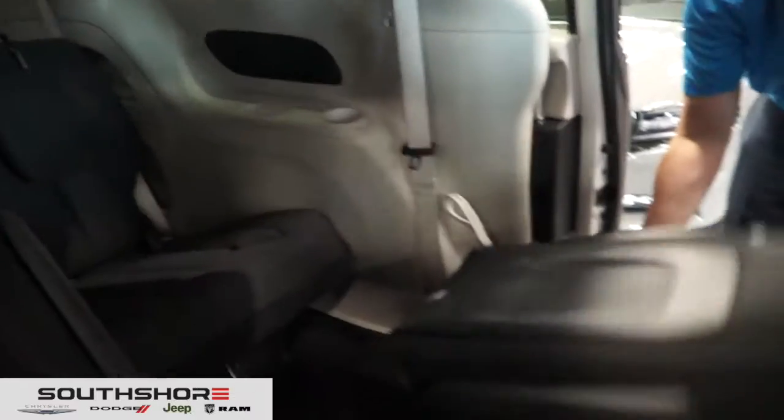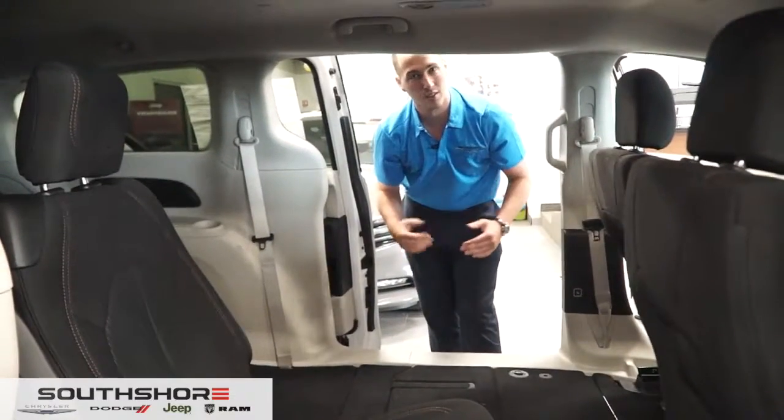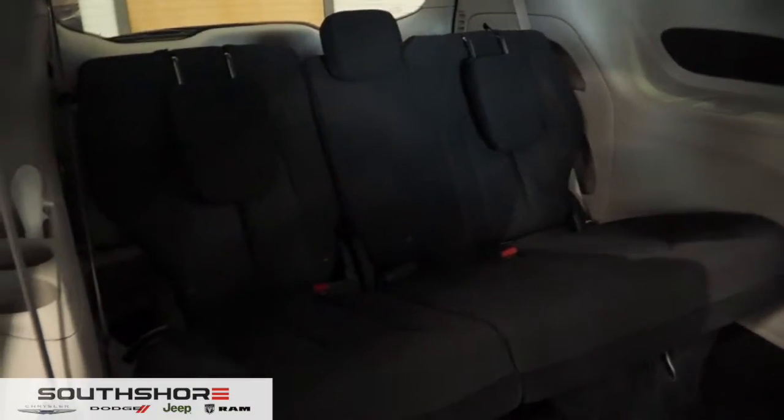It also has stow-and-go seating. You lift this up here and you pull — so if you ever have to travel with not as many kids, you also get some nice extra storage compartments. With the back seat folded, you do get an additional three seats.